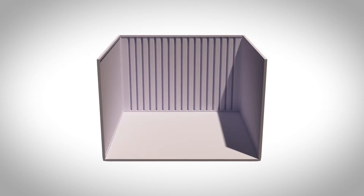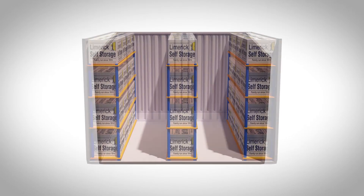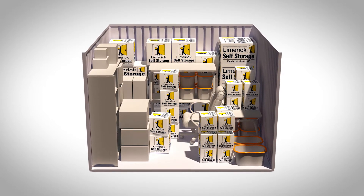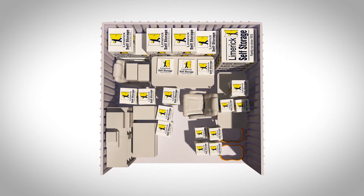You can add racking or shelving to these units to make the most out of your space. We can accommodate any size needed for business storage, from large warehouse space to a small unit for an office declutter.